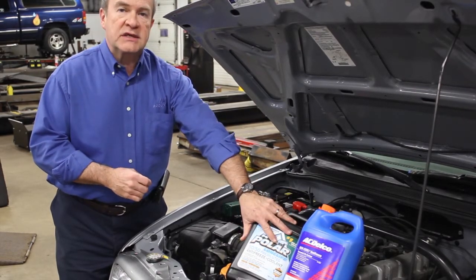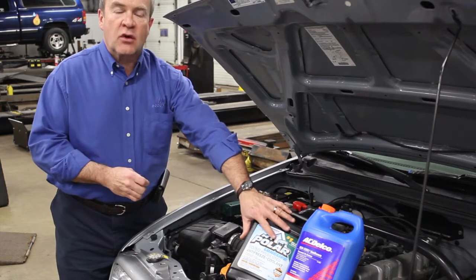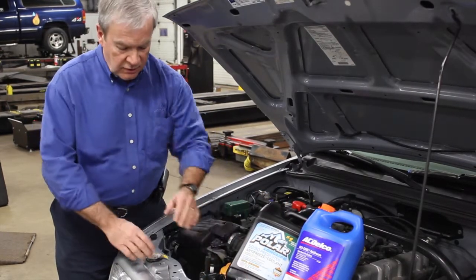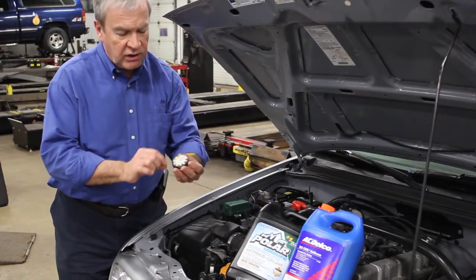When we take care of the cooling system, we need to check the quality of the antifreeze coolant in the radiator. We do that initially with what we call a pH strip.